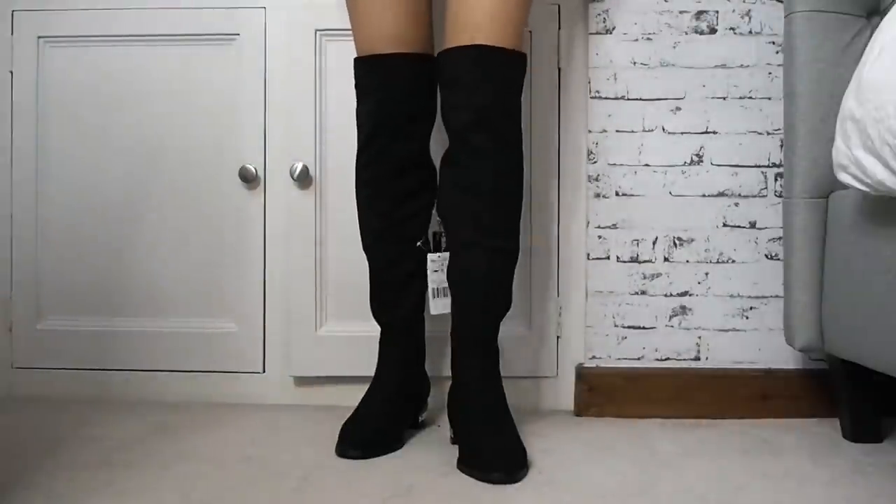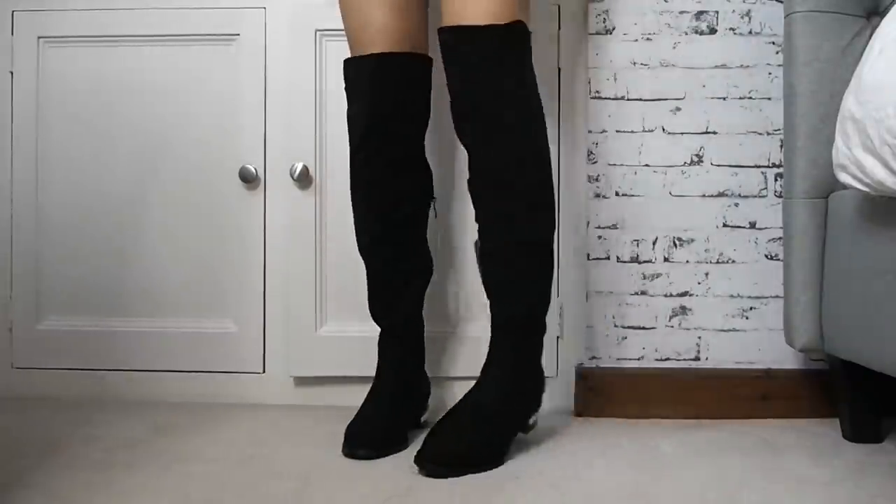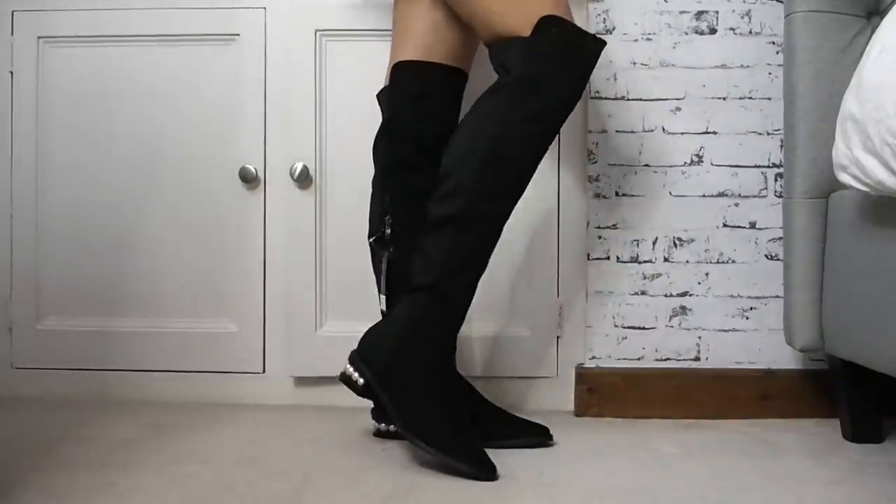These boots were such a dark horse for me, which is quite funny considering they look like horse riding boots. I didn't expect them to look as nice as they do — they look so classy, and the little pearl added effect is so sweet and neat.